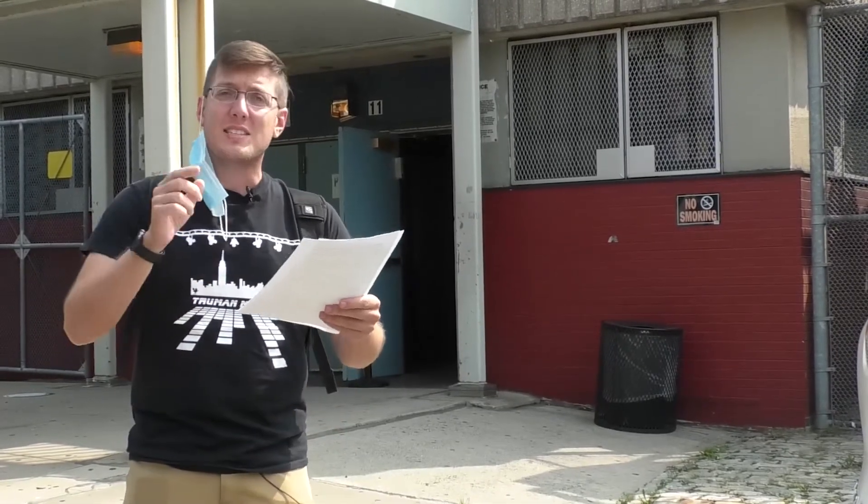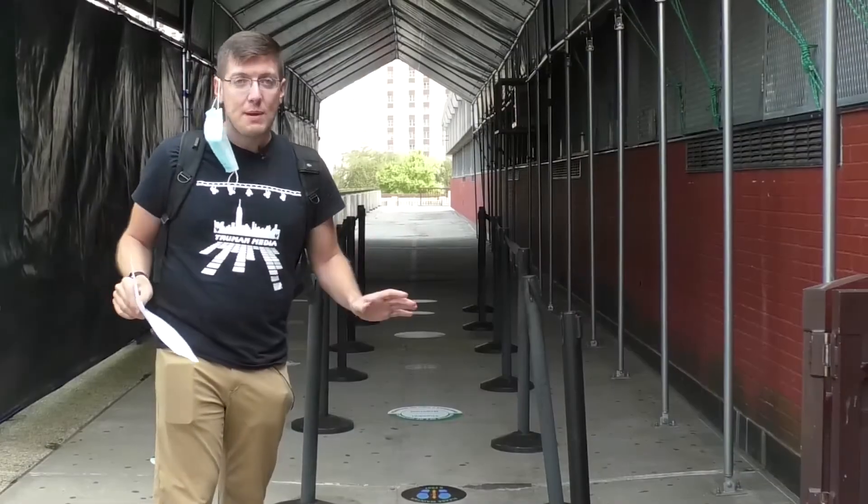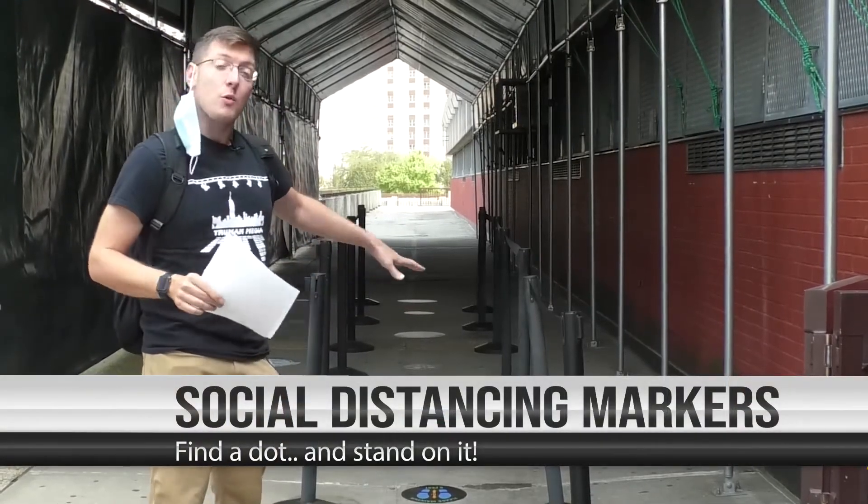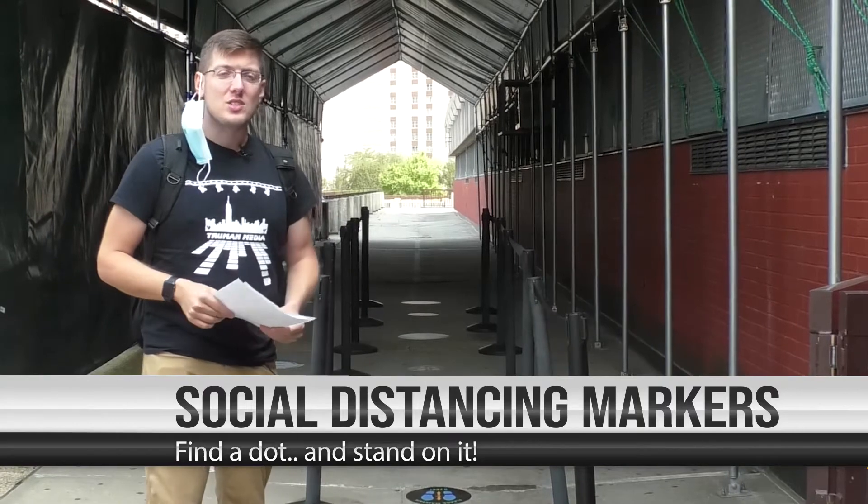When you approach the building, remember social distancing rules are still in effect. To help you keep those social distancing rules in mind, we've placed indicators here on the ground. When you get in line, find one and stand on it.